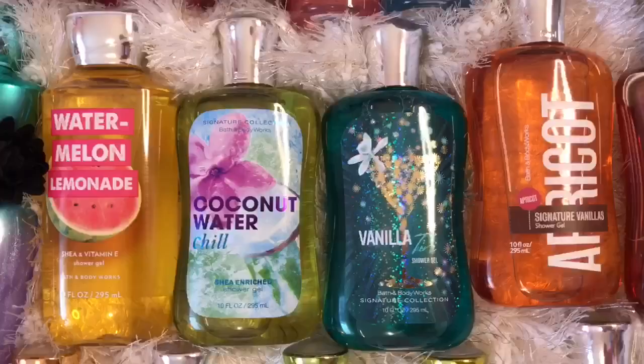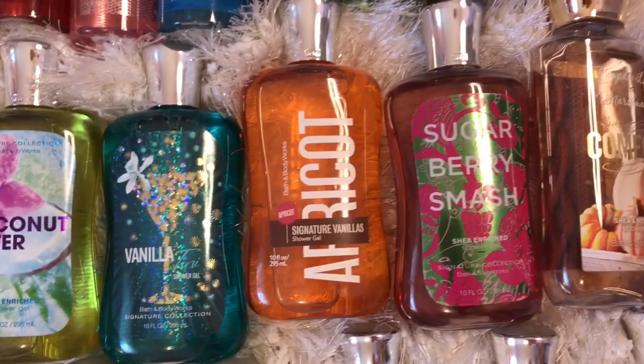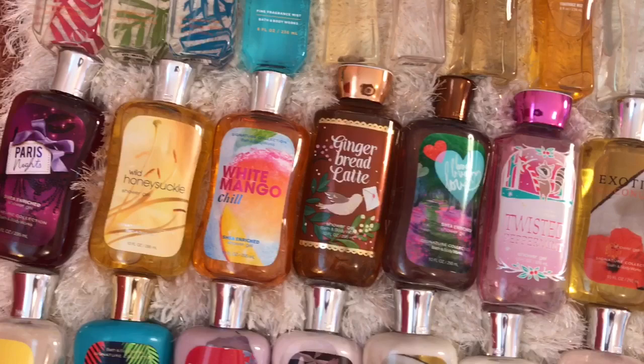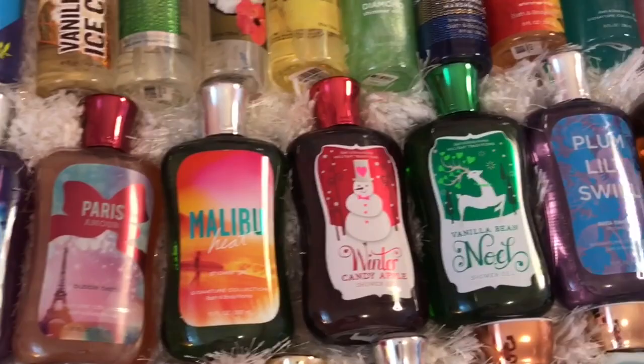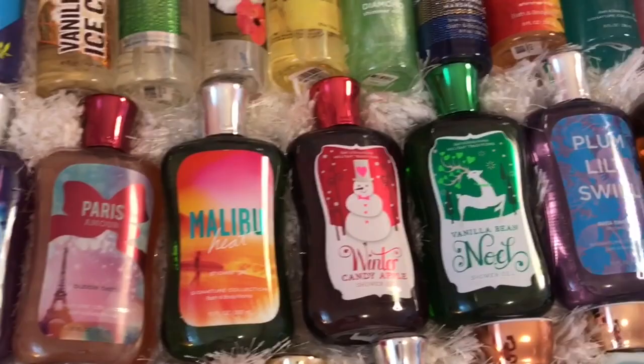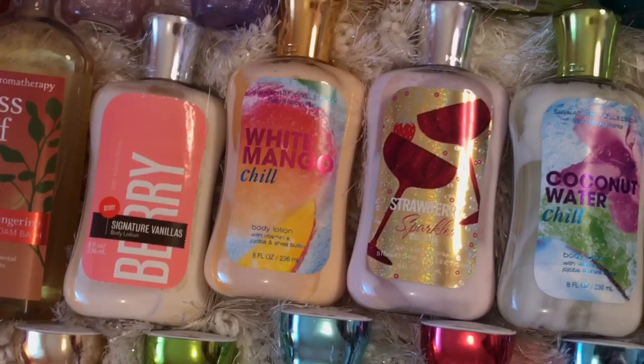This is my most recent shower gel purchase. It's Watermelon Lemonade and it smells so good. I just wanted to say before I move on that I highly recommend the aromatherapy shower gels from Bath and Body Works. I have the Sleep Lavender Chamomile, and they also have Stress Relief and Eucalyptus Tangerine. I really truly feel like these relax me and they smell so good — seriously, give them a try and you will not regret it.